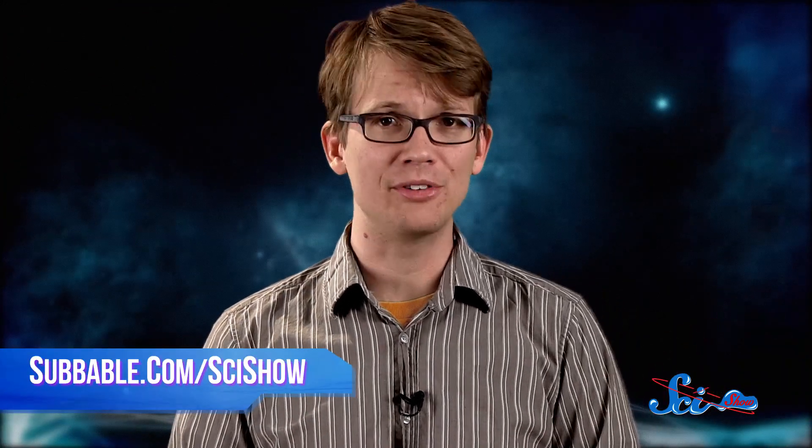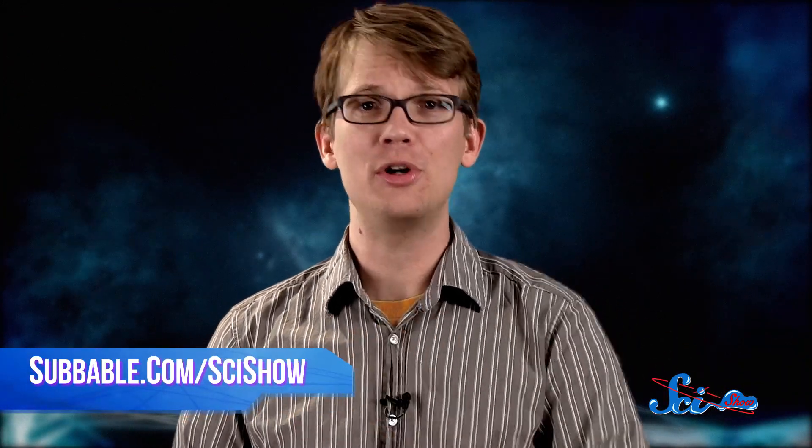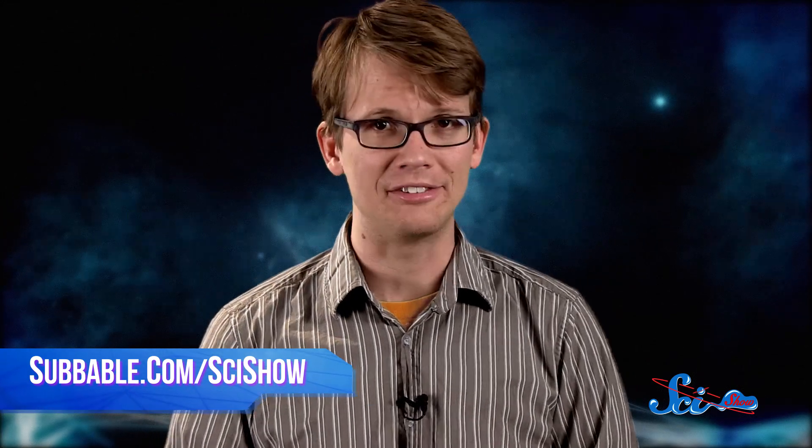Thanks for joining us here on SciShow Space. If you want to learn how you can help us keep exploring the universe together, you can go to subbable.com/scishow. And don't forget to go to youtube.com/scishowspace and subscribe.